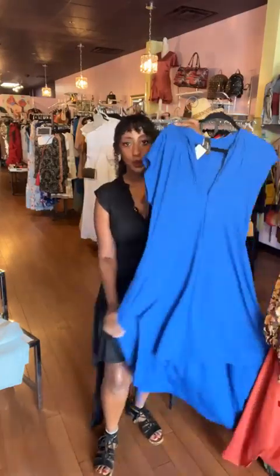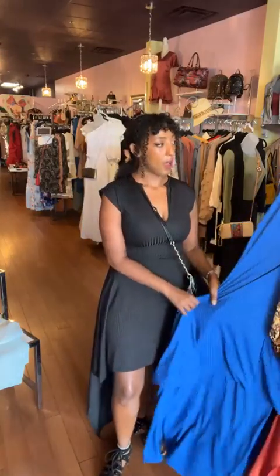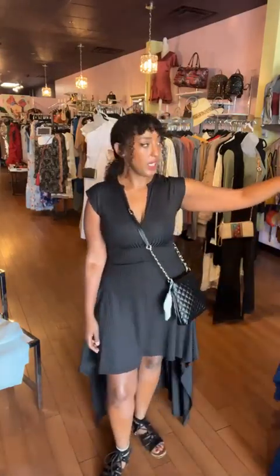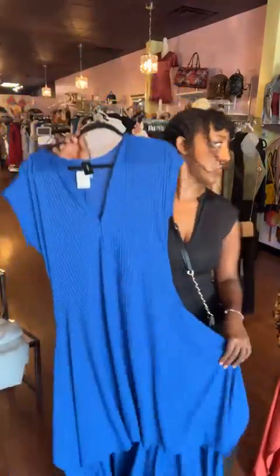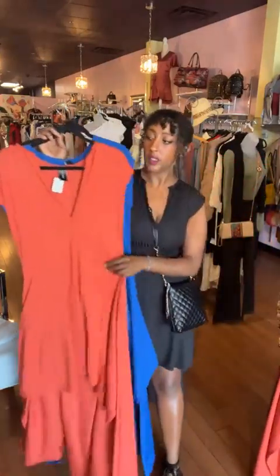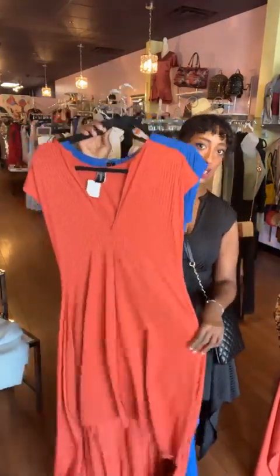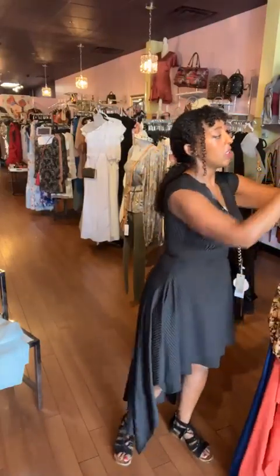We also have this really pretty one in blue. For this dress, I'm wearing the small and we have it all the way up to 3X — here is one of the plus sizes in blue. We have the orange one up to XL, extra large. And then the pink one we actually have from small to 3X.